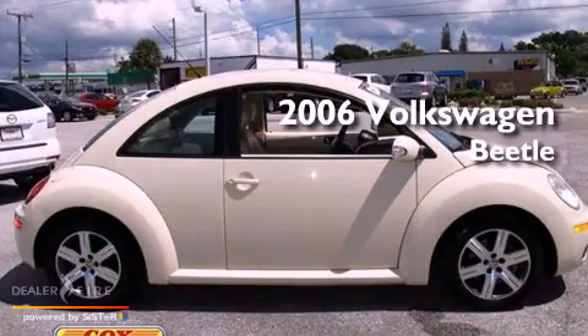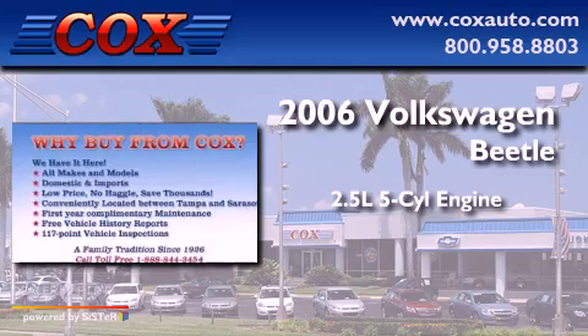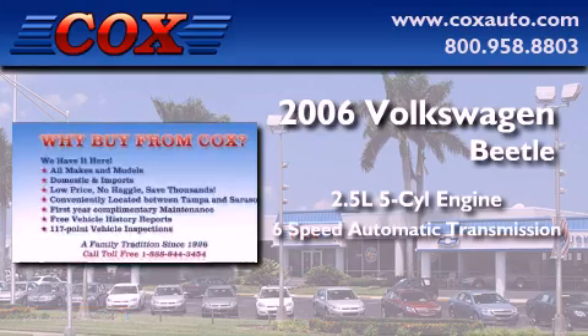This is a 2006 Volkswagen Beetle. It features a 2.5-liter, five-cylinder engine and a six-speed automatic transmission.